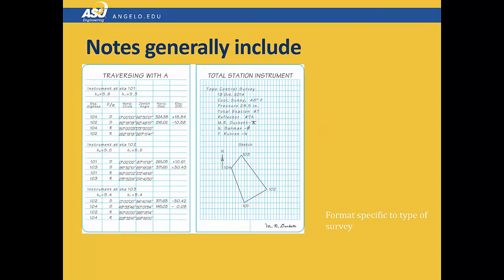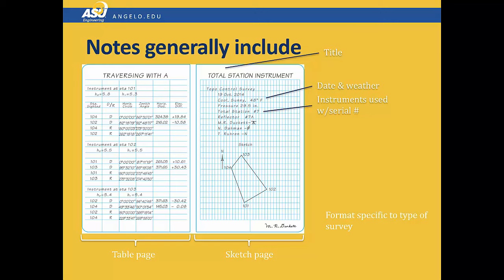The format you use for notes will be specific to each different type of survey, however each type does have a standard format. The top of the page always contains a title clearly describing the survey being done. Most formats use a two-page form where the left page contains the tabulated data and the right page contains a sketch of the survey task. Sketches aren't to scale, but they're drawn neatly with a straight edge. The data always contains the date and the weather conditions. You must also record which instruments you use, and if they have serial numbers, record those as well. The information about who the surveyors were in the party and the role each had must also be recorded. Finally, the signature of the team chief is required at the bottom of the page. This example is missing page numbers, but you need to include them in yours.